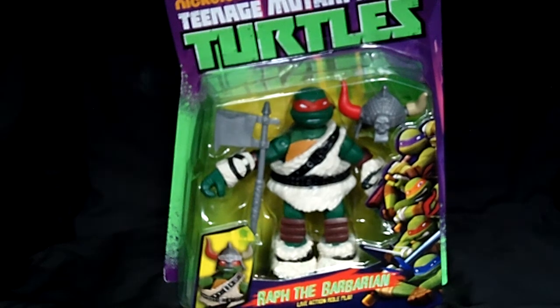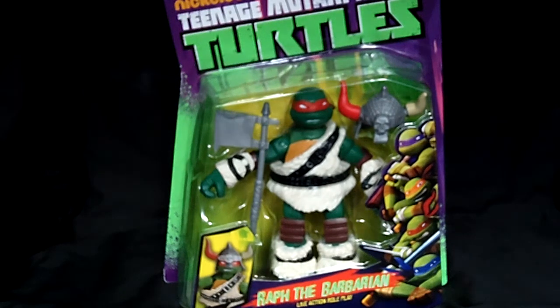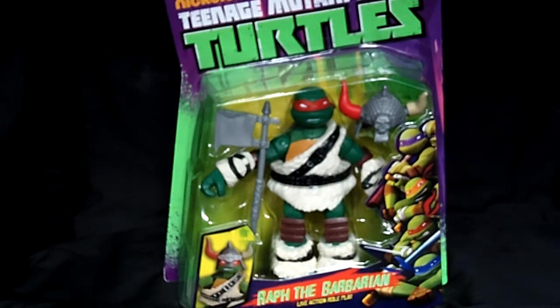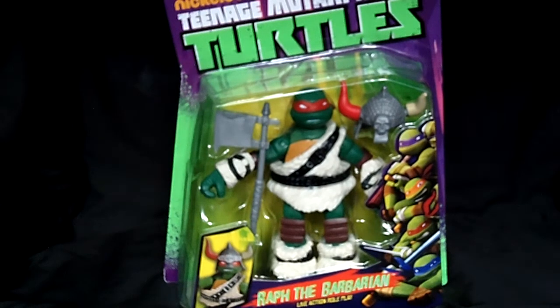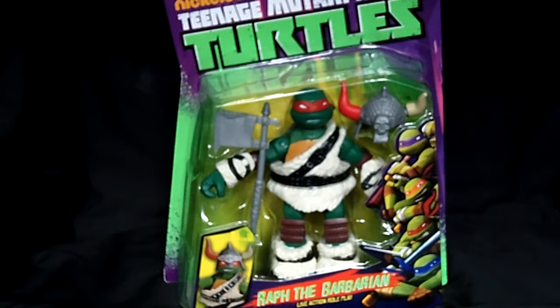Or aka the LARP figures. They did do a LARP episode which I did miss, and I heard it was pretty awesome. These newest turtles come in awesome costumes, and I was really lucky to find all four at my local Target. I'm glad Playmates is bringing it back — this is how it was back in the day, the turtles in different costumes, and I really dig them all.